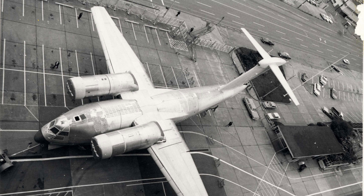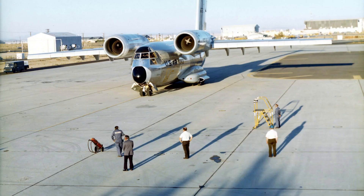Despite its failure to win the competition, the YC-14 was an important prototype aircraft that helped to push the boundaries of aviation technology. The advanced design inspired future generations of aircraft designers and engineers, and helped to pave the way for the development of advanced military transport aircraft such as the C-17 Globemaster III.